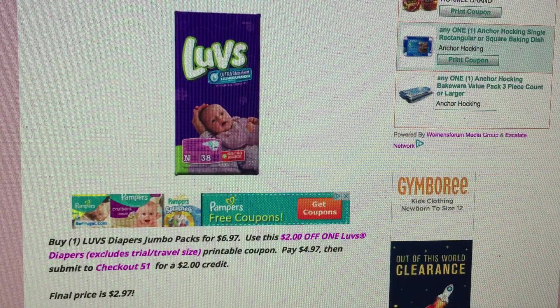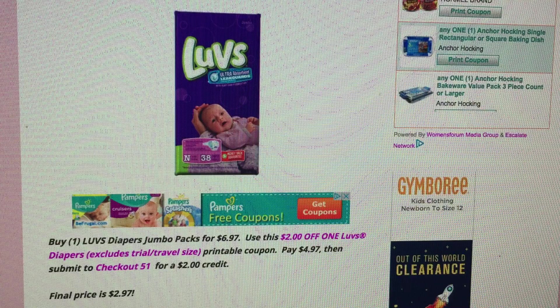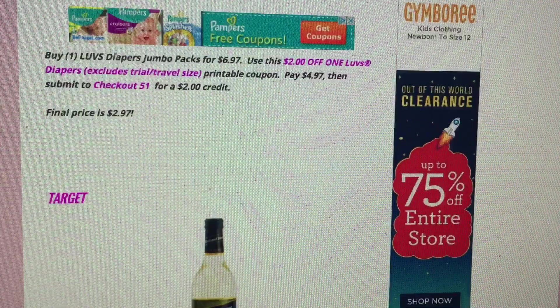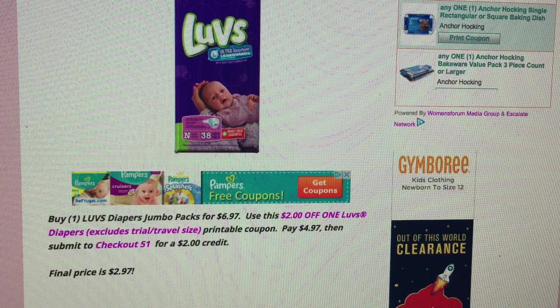A lot of you have babies in diapers, and I'm going to try to focus more on diaper deals because they're so expensive. If you buy Love's Diapers Jumbo Packs at Walmart for $6.97, there's a printable $2 off one coupon. You'll pay $4.97, but Checkout 51 has a $2 cash credit back, making them $2.97 for a jumbo pack. Why not use the coupon and the rebate app and save yourself $4? And if you have a baby shower coming up or want to bring a small gift when you visit a new baby, they always need diapers.